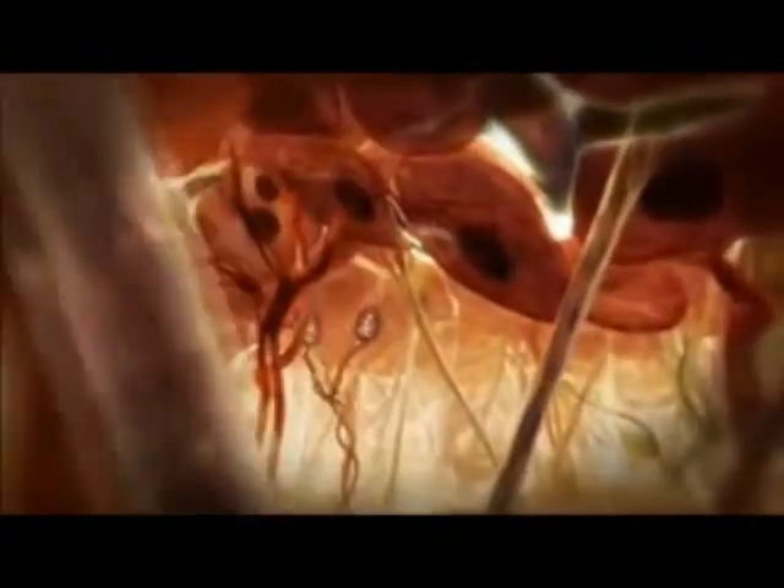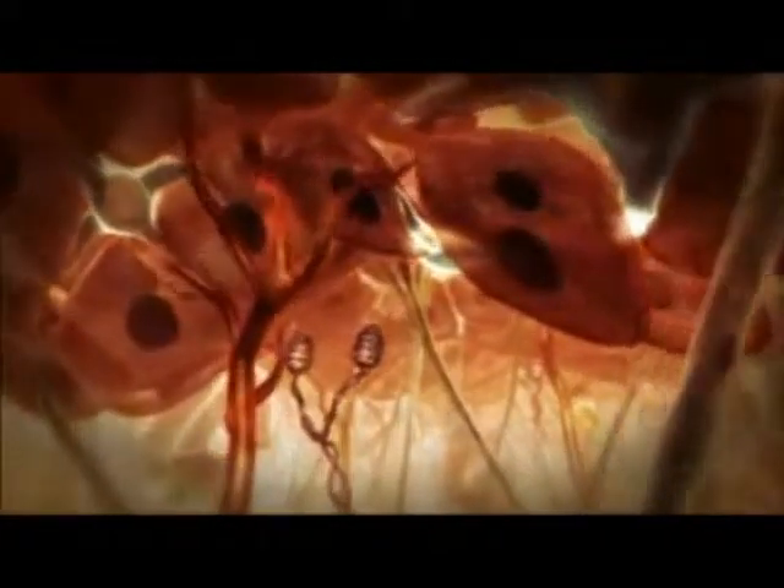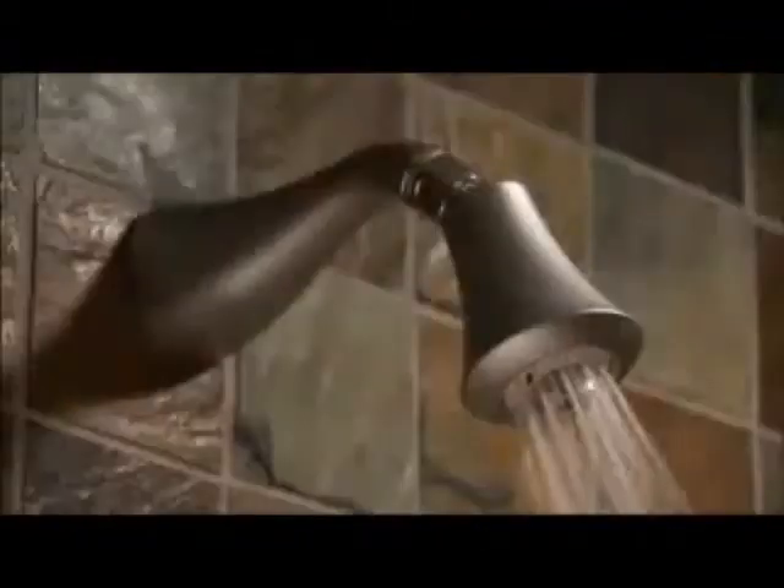Which means skin can't be all dead. Dip below the surface and you find cells continuously dividing to replace those dead cells above. Kilometers of blood vessels pulse to skin's connective tissues — not forgetting all those precious nerve endings.